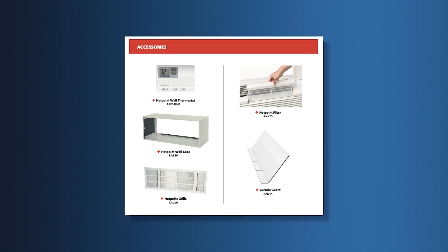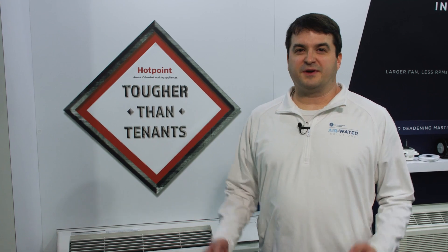Everything you need in a Hotpoint, nothing you don't. Thanks for your interest today in our products. Hope you enjoyed what we had to show you and look us up on hotpoint.com.